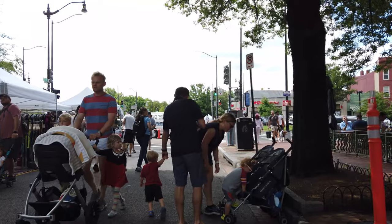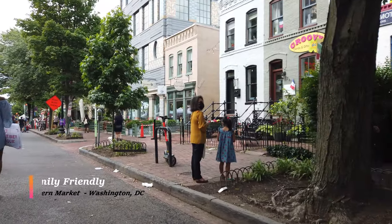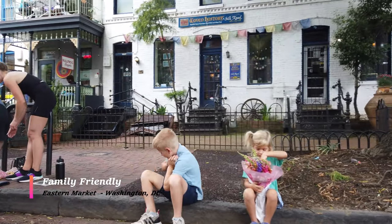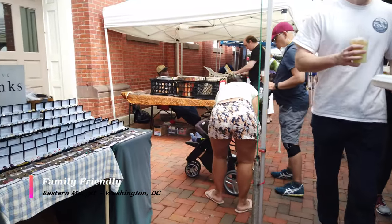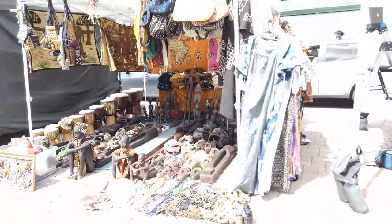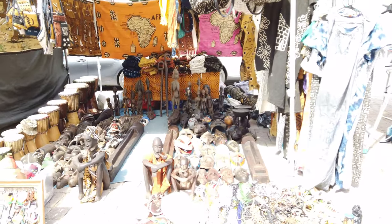Another thing to know about the market is that it is family and kid friendly, and it is safe. There are some parts of DC that are sketchy, but the Eastern Market area is not one of them — it's located in Capitol Hill. There is police patrol there and I never felt unsafe in this section of the market.